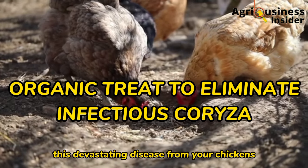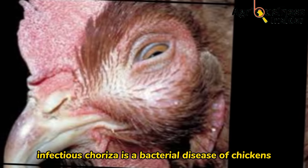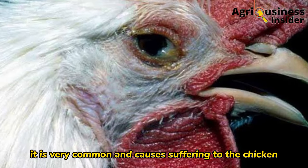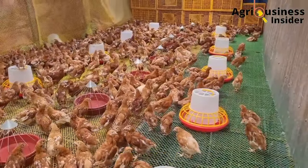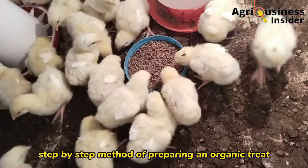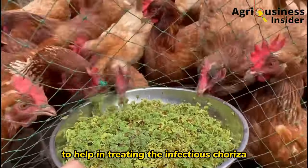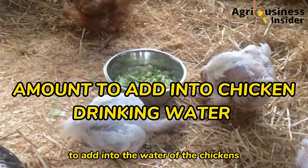Infectious coryza is a bacterial disease of chickens affecting the upper respiratory system. It is very common and causes suffering to the chicken, decreased productivity, poor growth performance, and even death. In this video I'll give you an easy step-by-step method of preparing an organic treat to help in treating infectious coryza, and I will also give you the exact amounts of the organic treat to add into the water of the chickens.